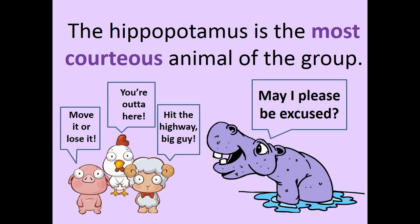Move it or lose it. You're outta here. Hit the highway, big guy.